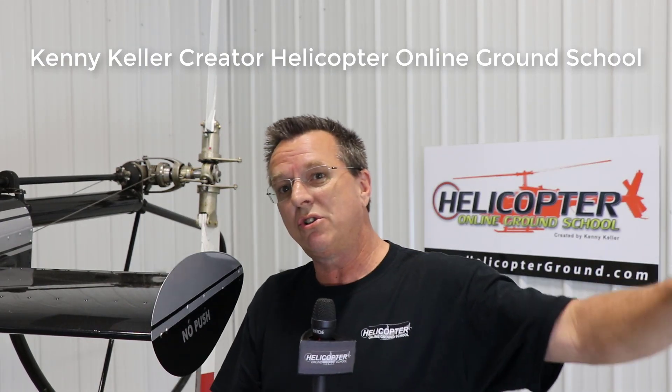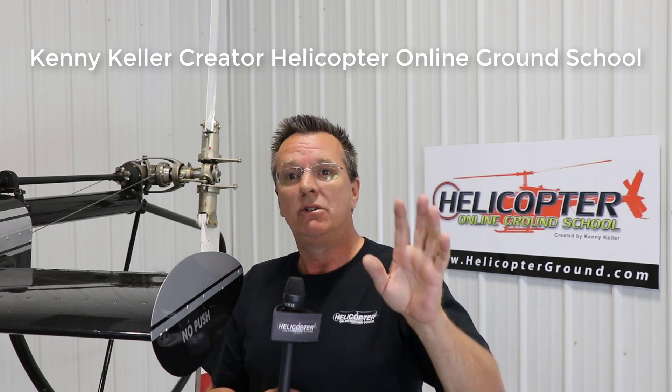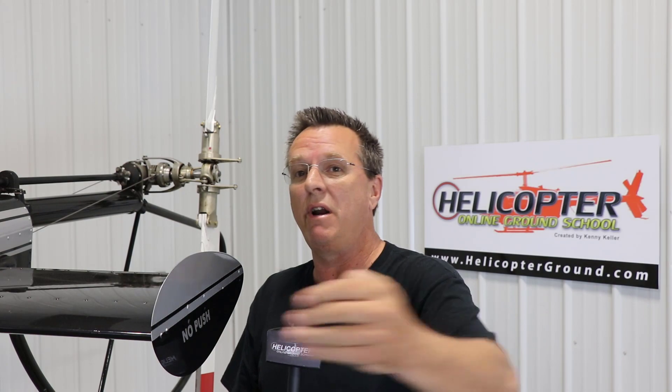We have Private Pilot, Commercial Pilot, Instrument Pilot, and Certified Flight Instructor courses online — all available for FAA Wings credit after you've completed them. You take a test and it automatically reports to the FAA. We also have written test practice for every course inside the site. We have a 24-hour test flight — we charge nothing for the first 24 hours — and a 30-day money-back, no-hassle guarantee, so the burden is on us to provide you the value.